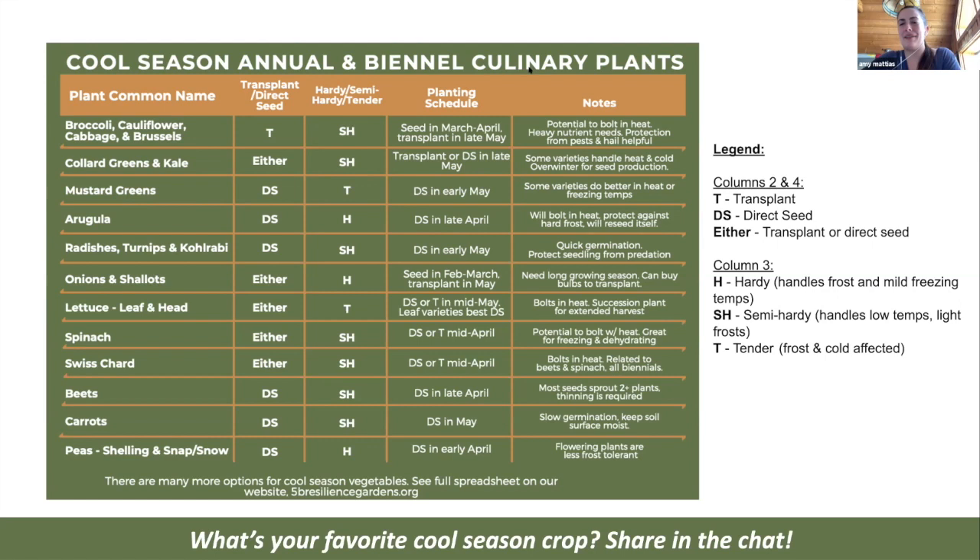Our next category is hardy, semi-hardy, and tender. Semi-hardy means a plant can handle low temps and light frost but can get damaged or killed if soil temperature goes too low. Tender plants — like leaf and head lettuces — if they get cold, you won't be able to eat those leaves again. They still like cool soil temps but cannot handle low temperatures. Hardy plants can handle freezing temperatures.